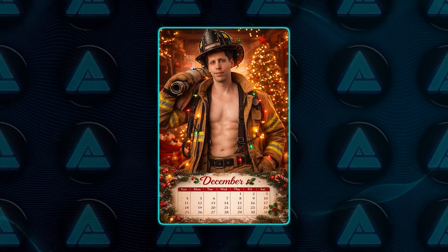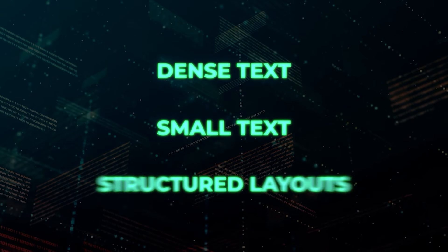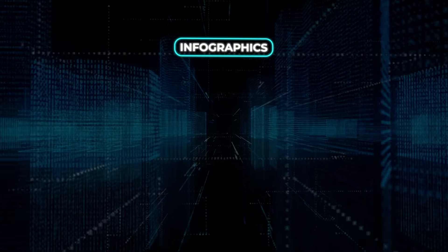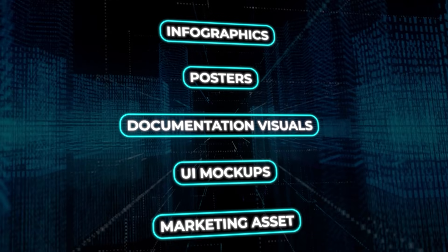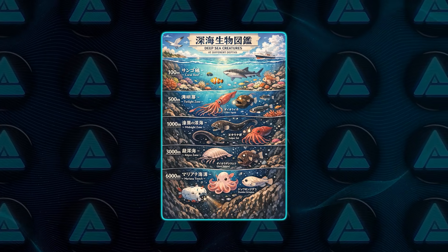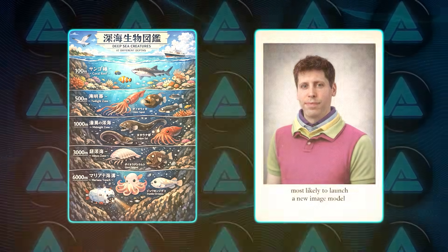Text rendering is another area where things moved forward in a meaningful way. Dense text, small text, structured layouts, and even markdown rendered as a realistic newspaper now work far more reliably. That matters for infographics, posters, documentation visuals, UI mockups, and marketing assets. Earlier image models struggled badly with readable text. The new model still has limits, but the output quality is now high enough that the results are usable rather than just illustrative.